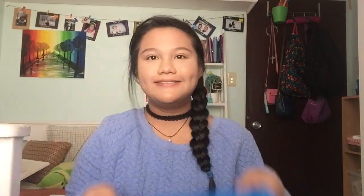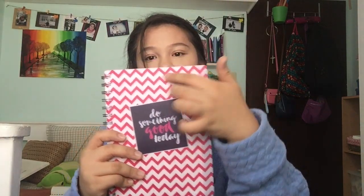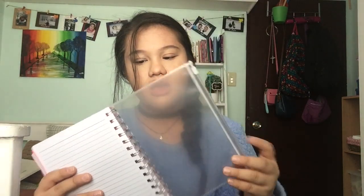Next I got a clear book, and it's blue again because the store had different colors but I figured I'd get the same color and design so it would be matching. After that, I got a planner slash notebook — it's pink with a chevron design. I really like what it says, and at the last page there's an envelope, though I'm not really sure what you're supposed to do with it.